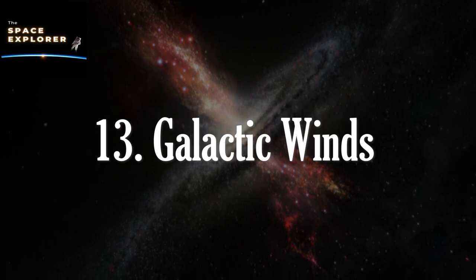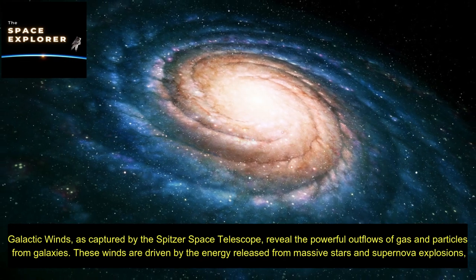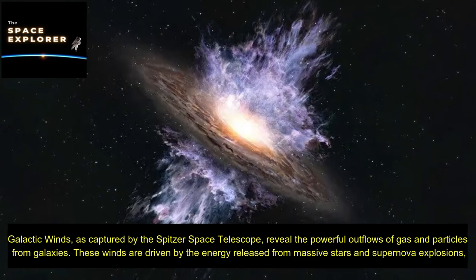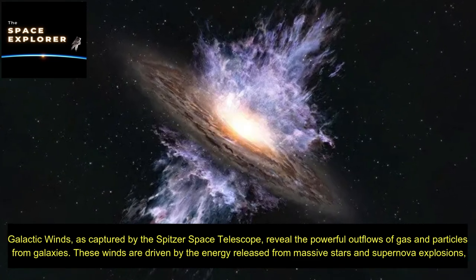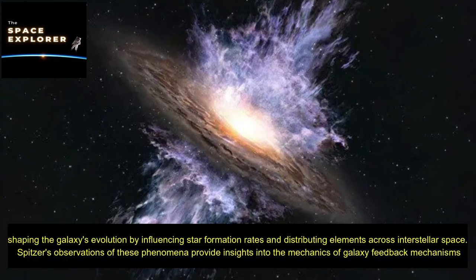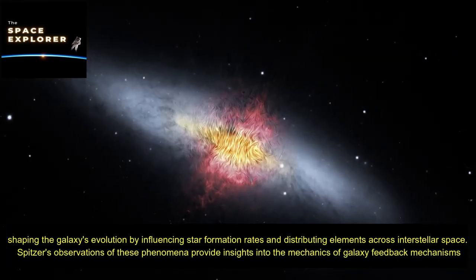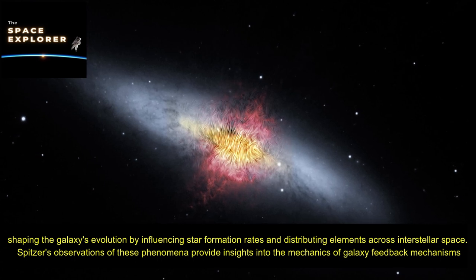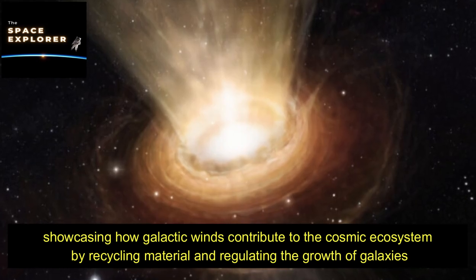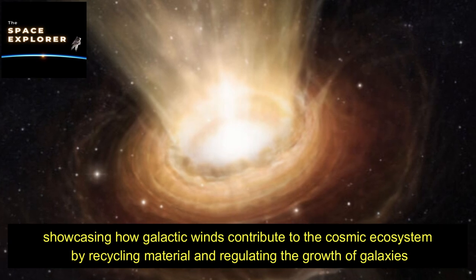Galactic winds, as captured by the Spitzer Space Telescope, reveal the powerful outflows of gas and particles from galaxies. These winds are driven by the energy released from massive stars and supernova explosions, shaping a galaxy's evolution by influencing star formation rates and distributing elements across interstellar space. Spitzer's observations provide insights into galaxy feedback mechanisms, showcasing how galactic winds contribute to the cosmic ecosystem by recycling material and regulating the growth of galaxies.